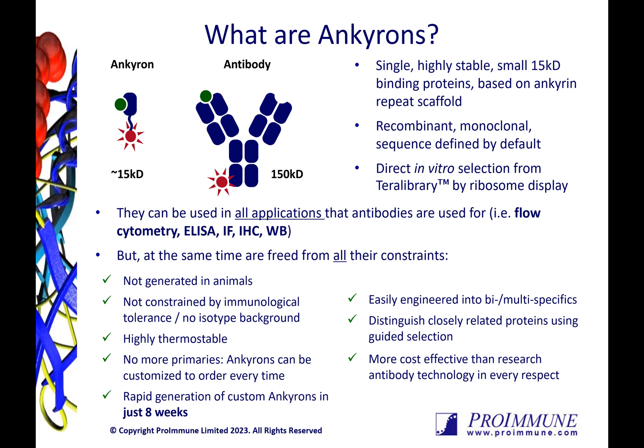Using ribosome display technology, we are able to select Anchorons in vitro that bind with high affinity to the target of interest from our high-diversity Terra library, comprised of around a trillion binders. The resulting binders exhibit high affinity to the target, typically in the nanomolar down to low picomolar range.